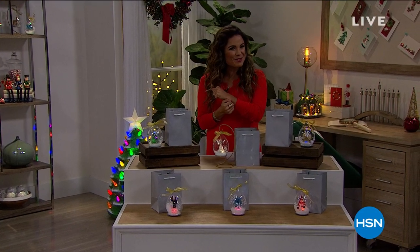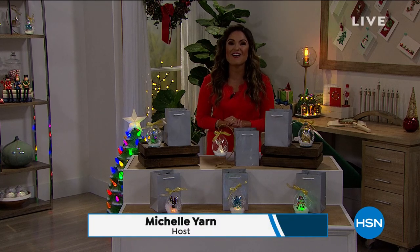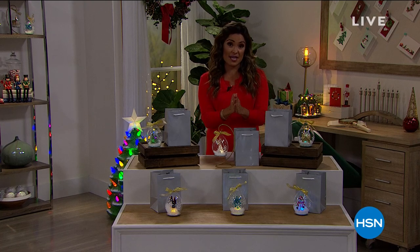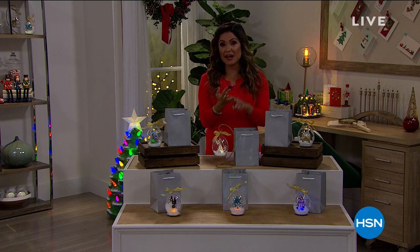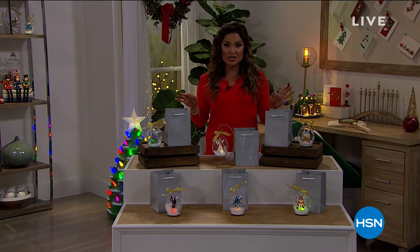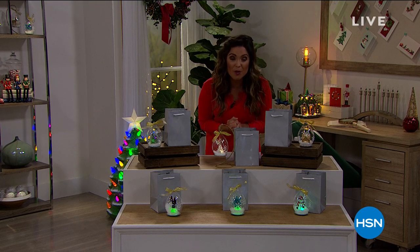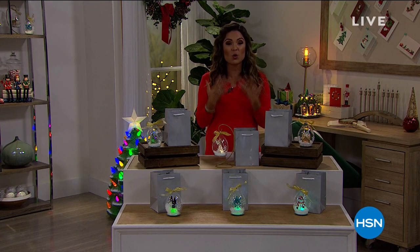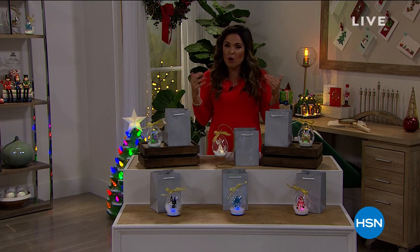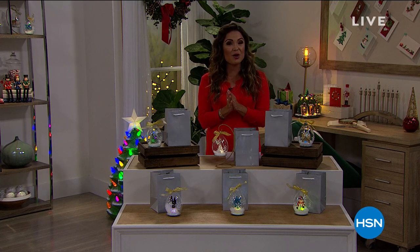Welcome in, everyone. Thank you so much for staying up with me tonight. My name is Michelle Yarn. We are decking the halls — it's our Deck the Halls event all day today. We have everything home decor: inside, outside, accessorizing, gift ideas — everything you need to get your home ready for the holidays. We will have four or more flex pay on all of the home decor. It's a great time to get started because I think we're all ready to bring that holiday season to life.